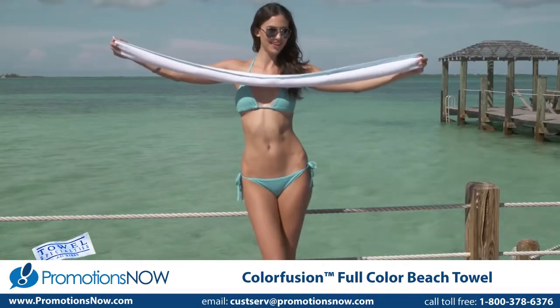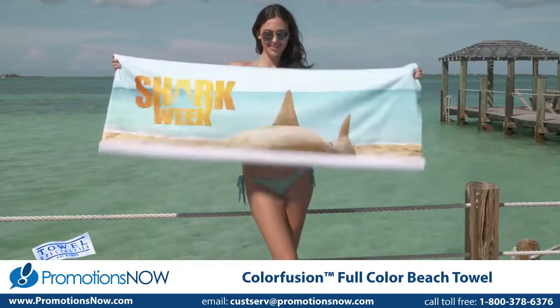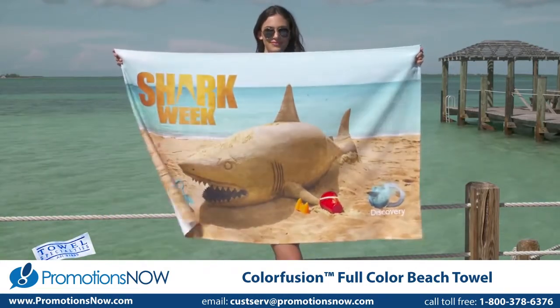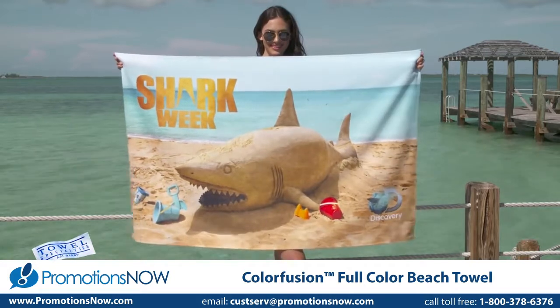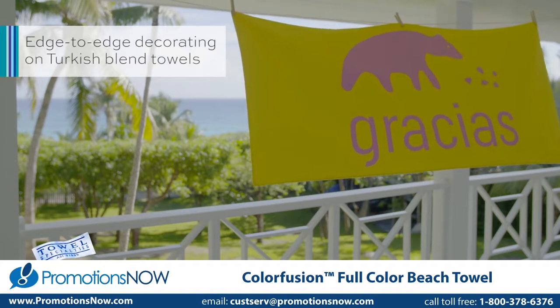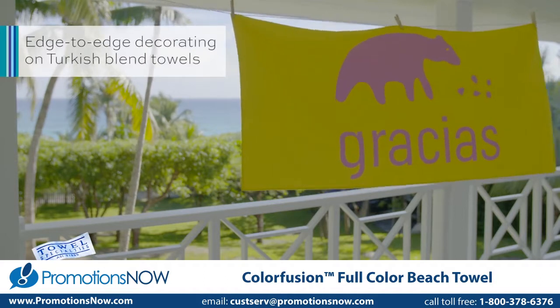ColorFusion is the dynamic synergy between the industry's finest Turkish terry towels combined with a decorating technique that brings anything you can imagine to life. From the simplest to the most complex edge-to-edge designs, ColorFusion provides many solutions.